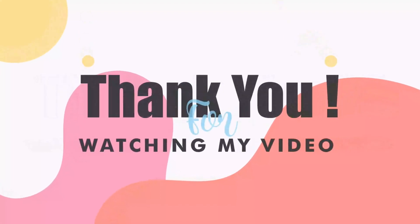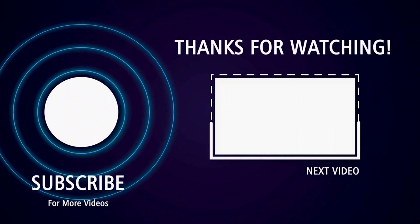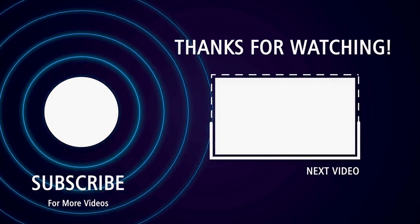Thanks for watching. Don't forget to like, share, and subscribe for more tips on getting the most out of your solar energy system.